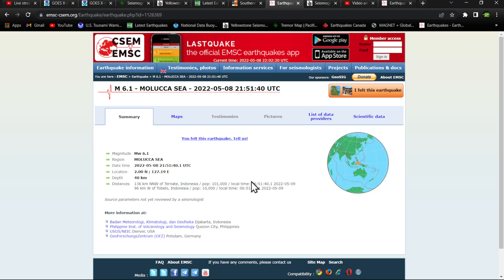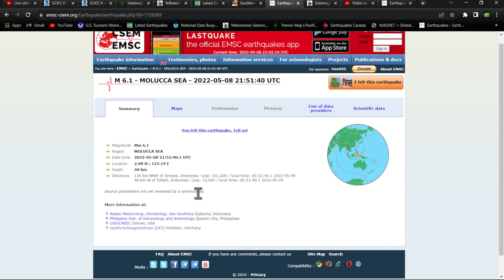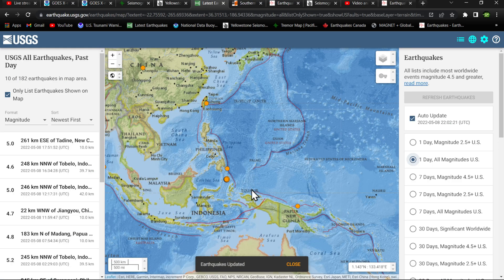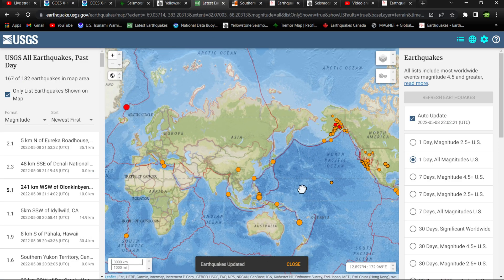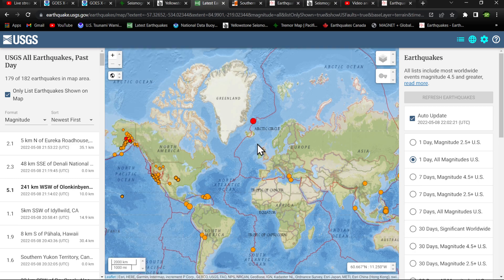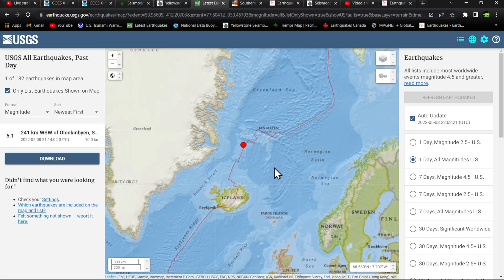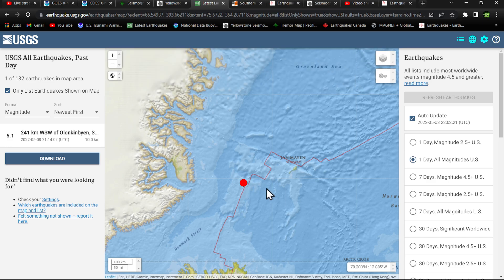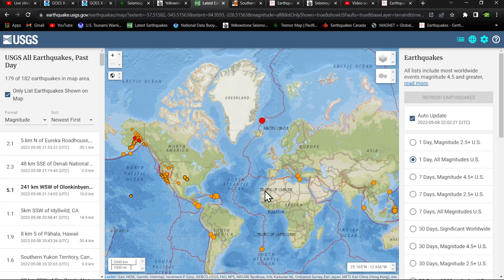This earthquake just came in about 10 minutes ago and has not yet been reviewed by a seismologist, so we will keep an update on that once it becomes reviewed and official. USGS is not showing anything yet on that map. We have noticed some uptick in activity up in North Iceland as well, with a 5.1 earthquake striking the region within the last hour.